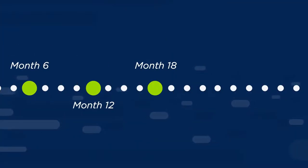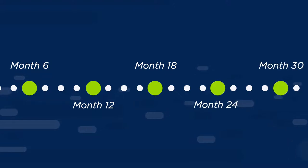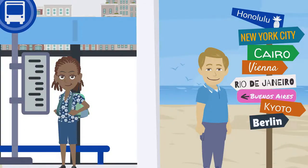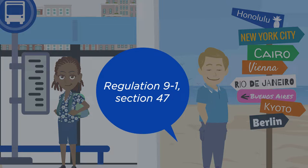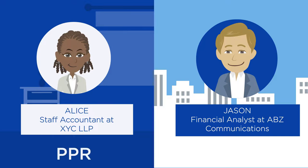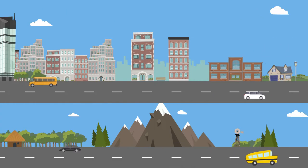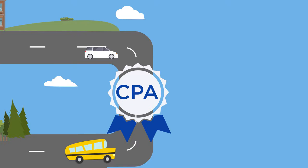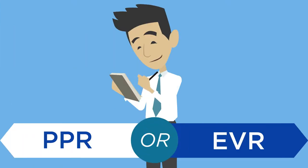One of the benefits of this route is the flexibility to go at your own pace. You have to spend a minimum of 30 months to develop your technical and enabling competencies, but if it takes you longer than 30 months, then that's okay too. Both Jason and Alice must be mindful of the deregistration timelines to complete the PE requirements. We hope that you now understand the difference between PPR and EVR. Please remember, both routes carry equal weightage towards the CPA designation. You can choose either route or a combination of both based on your preferences.